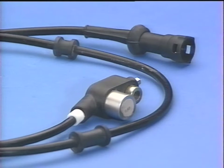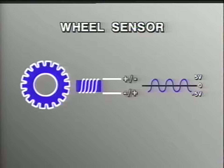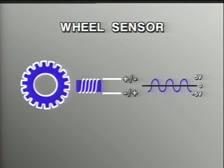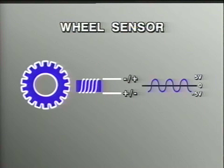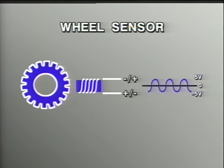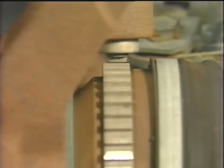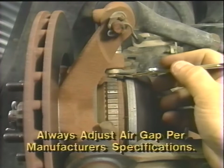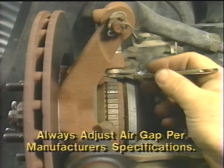The wheel speed sensor is made up of a permanent magnet around which is wrapped a coil of wire. A shutter wheel or armature is passed through the magnetic field. The magnetic lines of flux are broken by passing the teeth of the wheel through the magnetic field, which induces a voltage in the coil of wire that relates directly to wheel speed. Since the gap between the sensor and the rotating tone wheel is critical, the gap should always be checked as part of any replacement procedure. If the air gap is too large, a signal will not be generated to the computer.